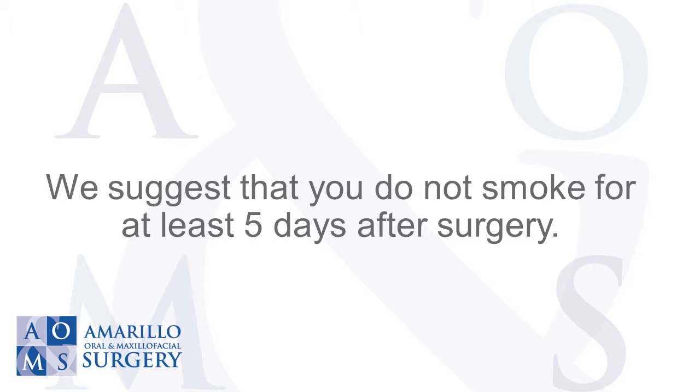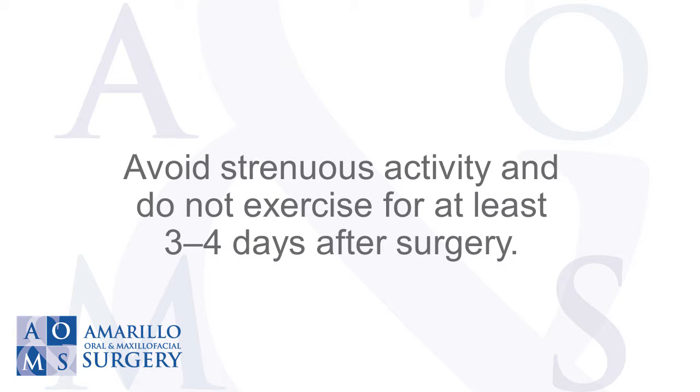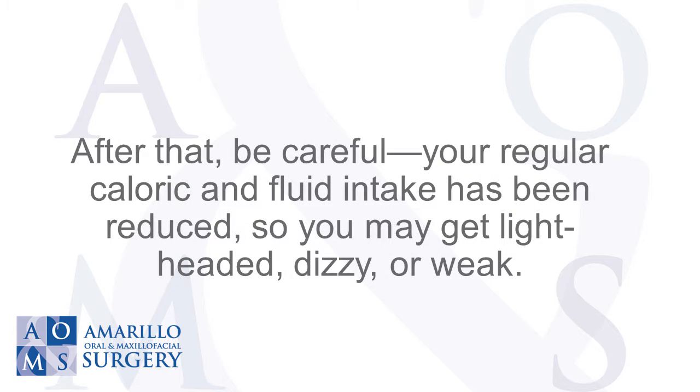We suggest that you do not smoke for at least five days after surgery. Avoid strenuous activity and do not exercise for at least three to four days after surgery. After that, be careful.